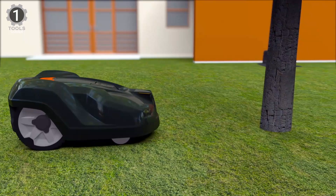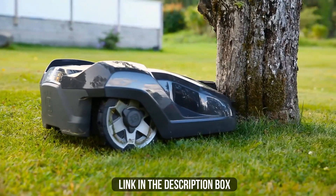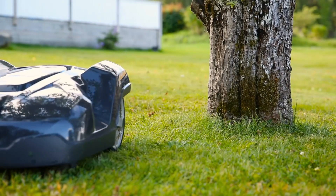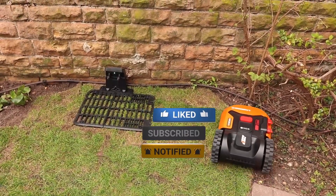This will be the best lawnmower to trim your lawn and garden. Make sure to check the description box for all the links regarding the mentioned best robotic lawnmowers. Don't forget to hit the subscribe button — we will be back with more videos soon.